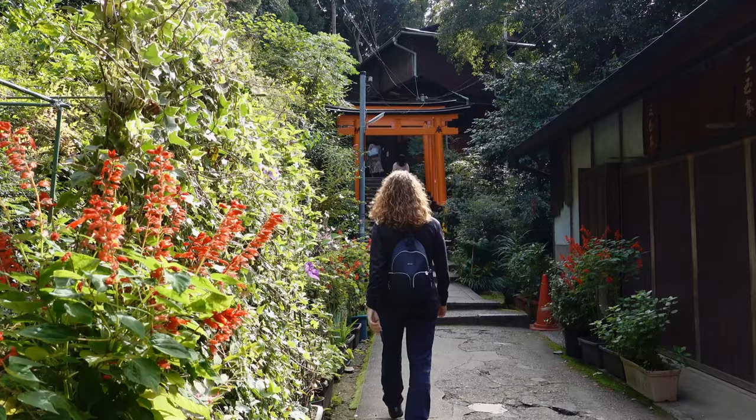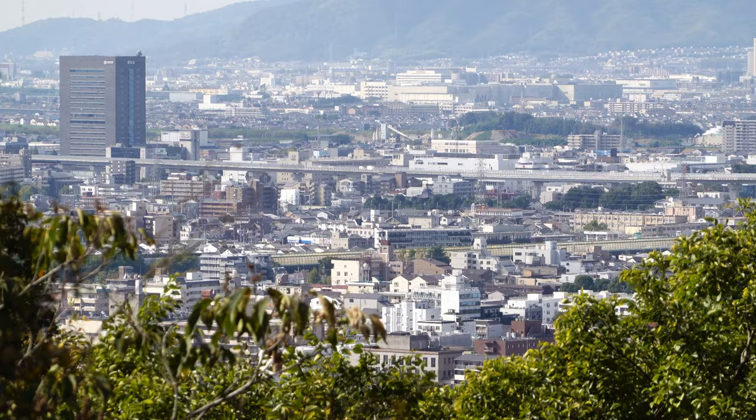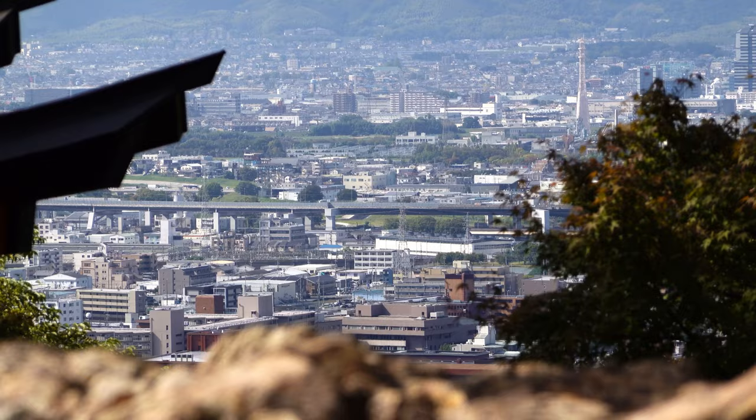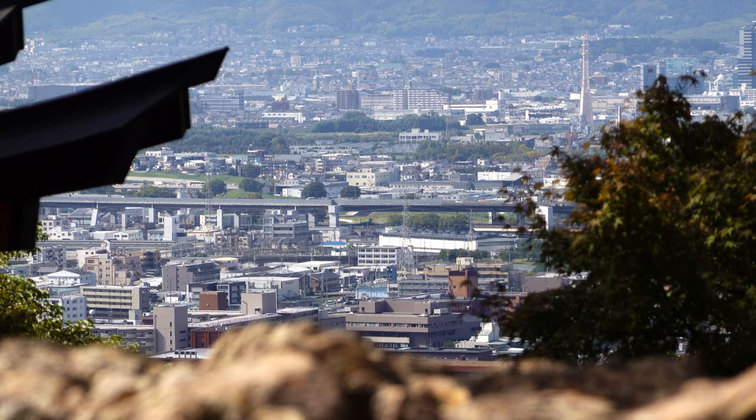As with most climbs, you are rewarded with a view, and one just sort of popped out of nowhere — it's amazing. It's beautiful, overlooking Kyoto, right above the tea house here. There's a tea house which doesn't appear to actually serve tea, which we think is a little odd.